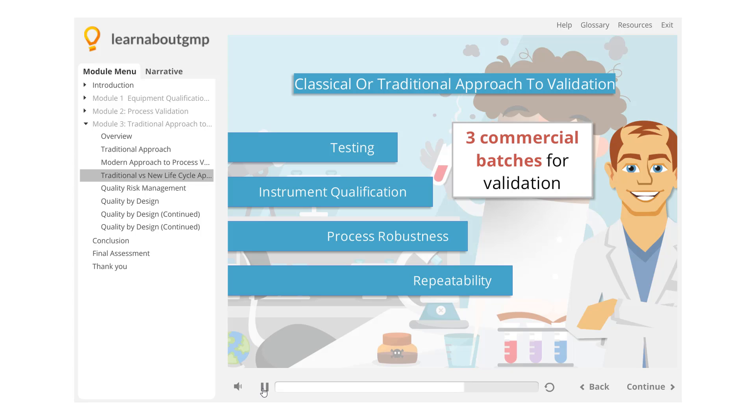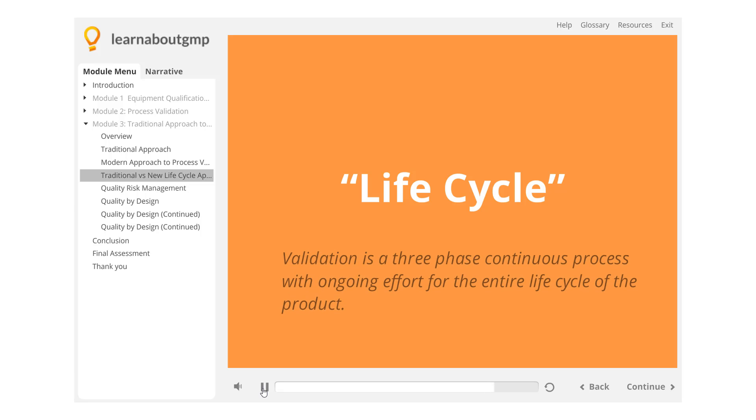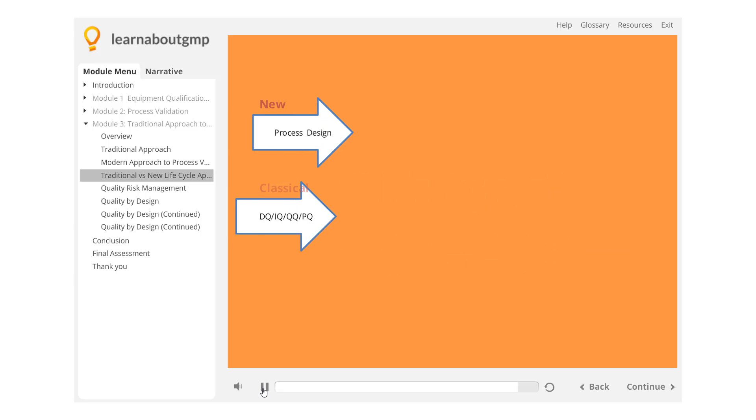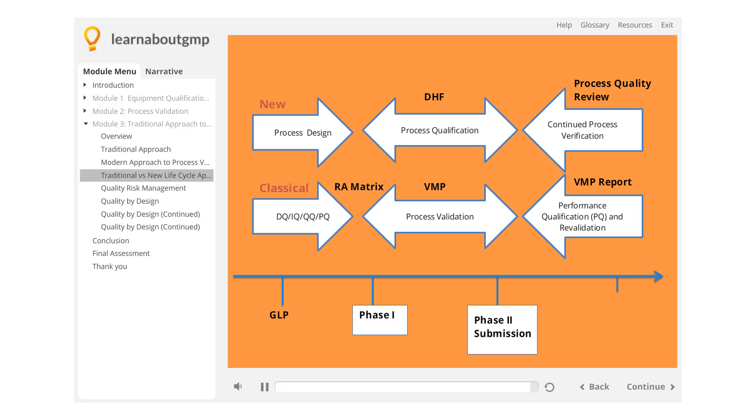There was no requirement to perform any further ongoing lifecycle validation efforts. Whereas with the new lifecycle approach, which was formalized in the new FDA guideline in 2011, validation is a three-phase continuous process with ongoing effort for the entire lifecycle of the product. The diagram on the screen compares the new lifecycle approach versus the traditional or classical approach to process validation.